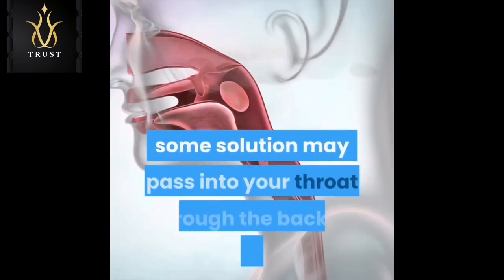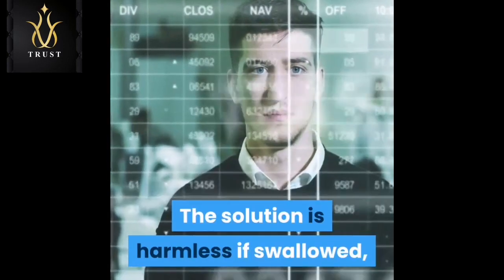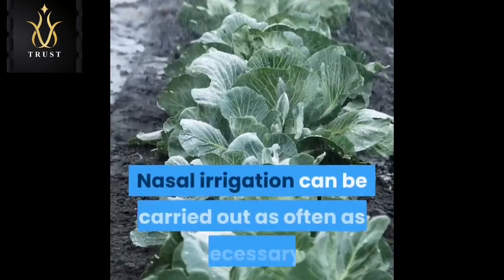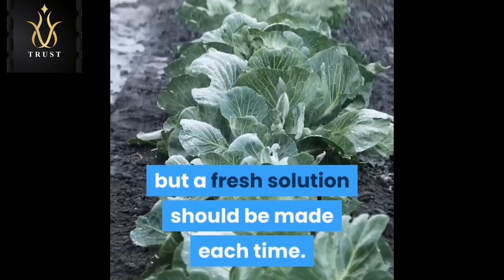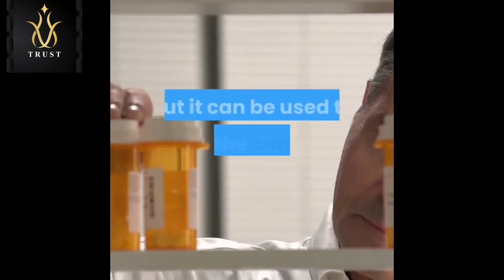You may not need to use all of the solution. Some solution may pass into your throat through the back of your nose — it is harmless if swallowed, but try to spit out as much as possible. Nasal irrigation can be carried out as often as necessary, but a fresh solution should be made each time.